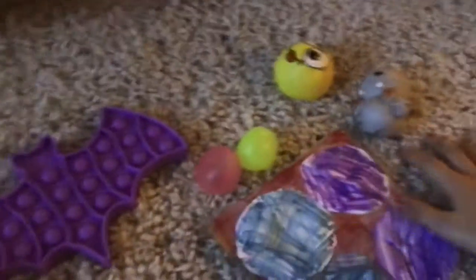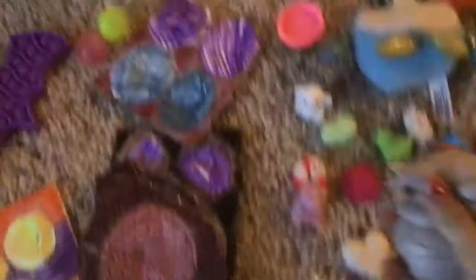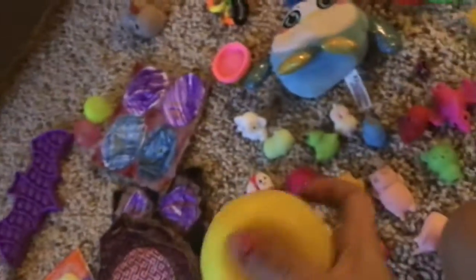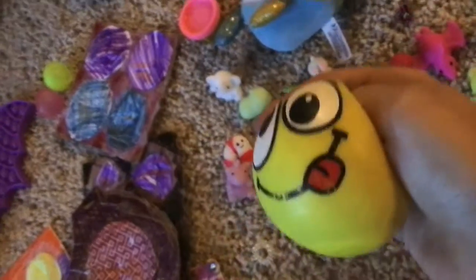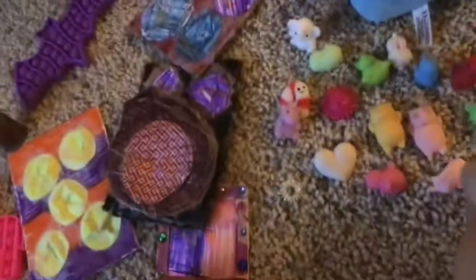I'm going to start with the splat balls — so I have splat balls, and then I have this emoji splat ball with a little face. I also have these two knock-off glob balls.